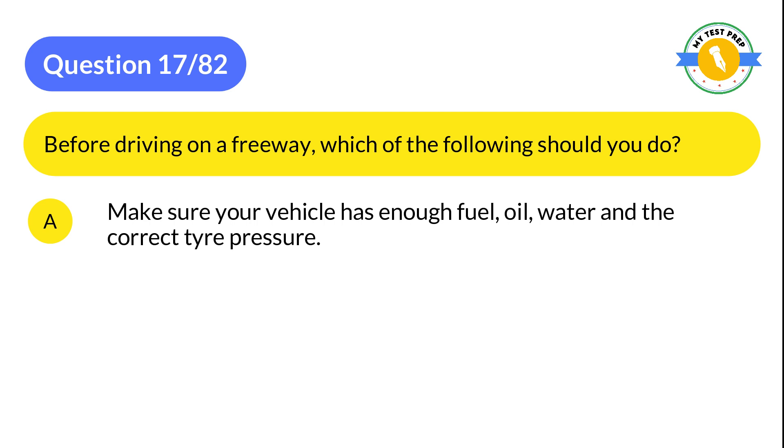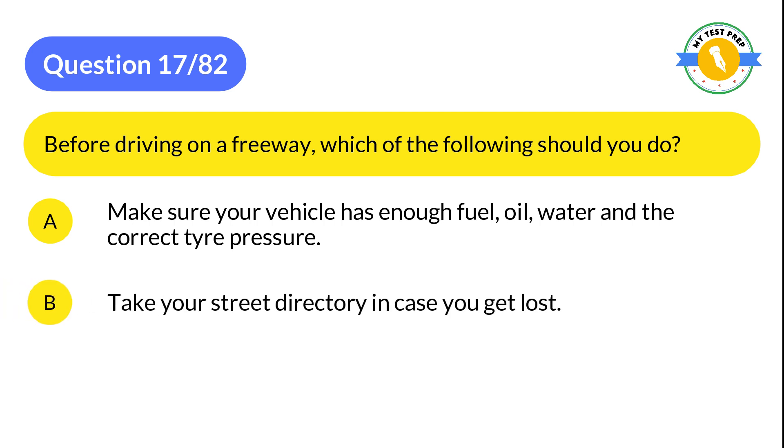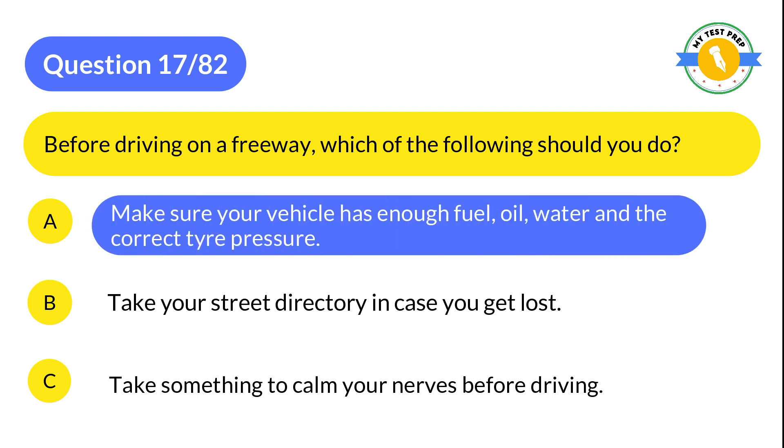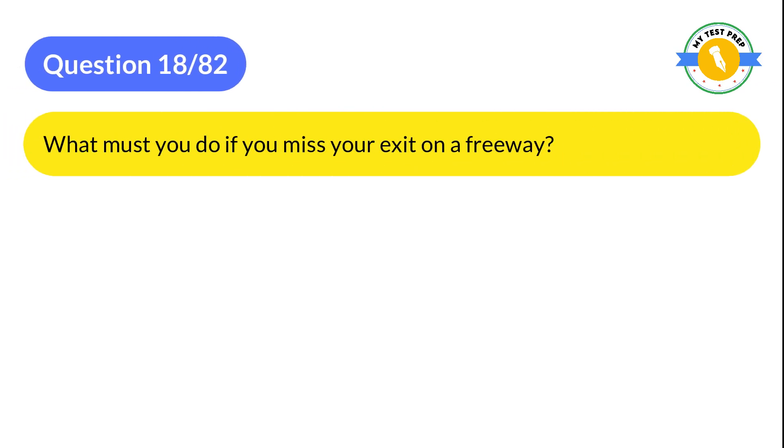Question 17: Before driving on a freeway, which of the following should you do? A: Make sure your vehicle has enough fuel, oil, water, and the correct tire pressure. B: Take your street directory in case you get lost. C: Take something to calm your nerves before driving. The correct answer is A: Make sure your vehicle has enough fuel, oil, water, and the correct tire pressure.